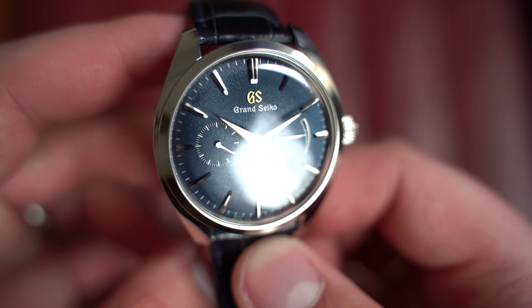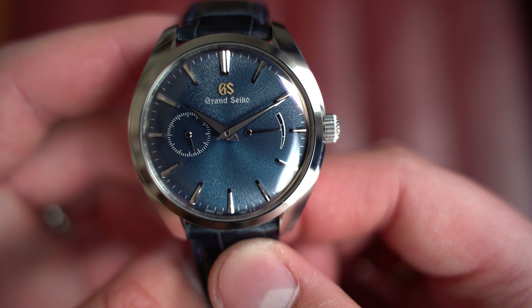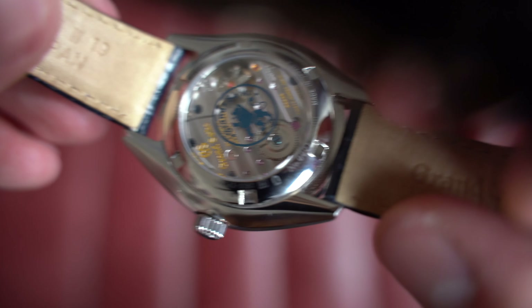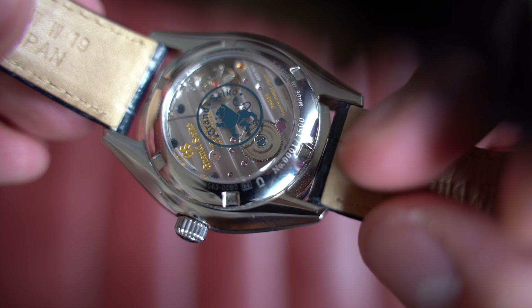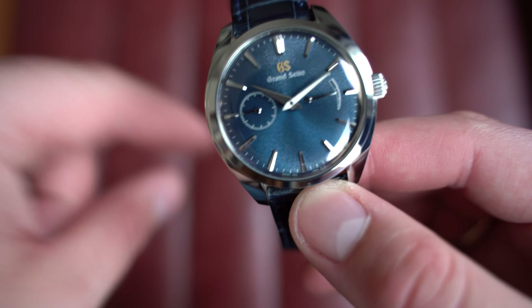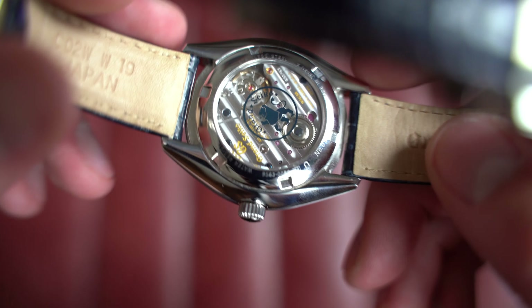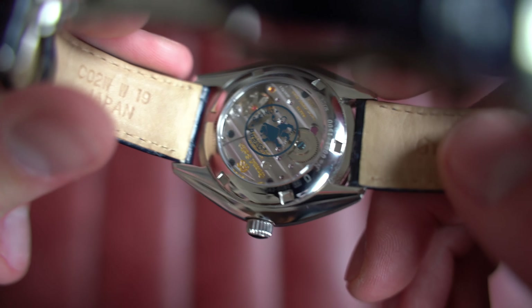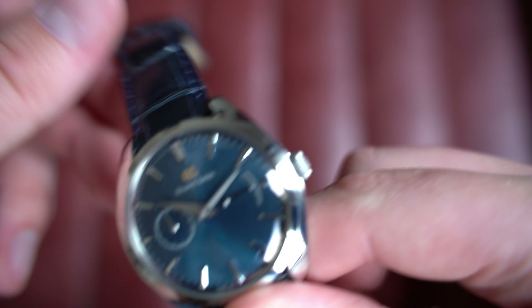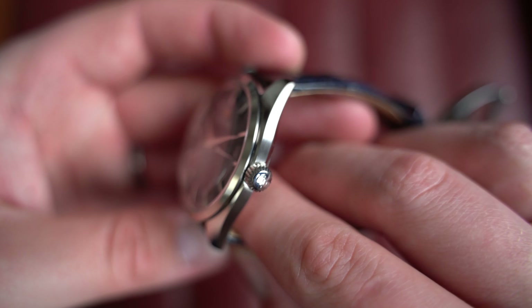You can see the Zaratsu finishing on the hands and indices, which just plays with the light and really lends itself to being admired. This is reference SBGK005G, limited edition of 1500 pieces. As you'll see in the additional photos, it's number 0001 of 1500 — genuinely the first piece, not just a 'one of' labeling. You can see the movement through the exhibition case back: a manually wound Grand Seiko caliber 9S63, beautifully finished, with the power reserve visible.